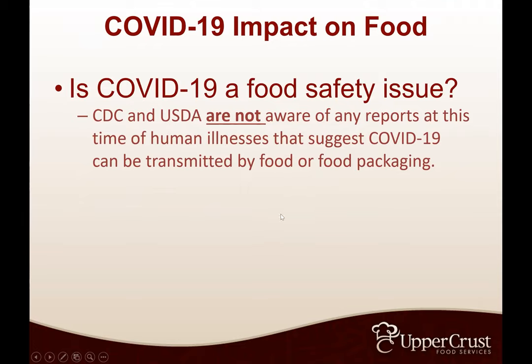To start off, is COVID-19 a food safety issue? At this time, both the CDC and USDA report there are no human illnesses suggesting COVID-19 is transmitted by food or food packaging. There's no evidence of COVID-19 associated with imported goods. Some people ask whether you need to take food out of its case or box — you do not. It is not being transmitted that way. The CDC, USDA, and other sources are updating on a pretty regular basis.